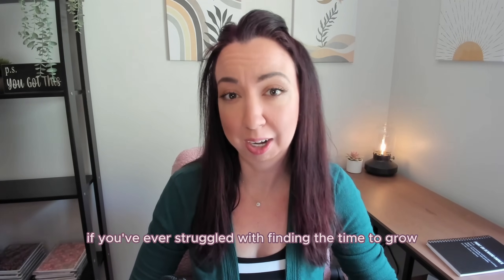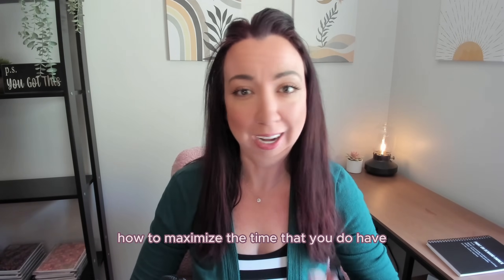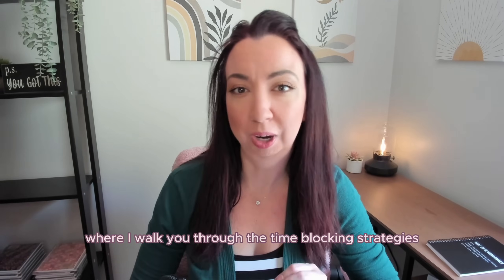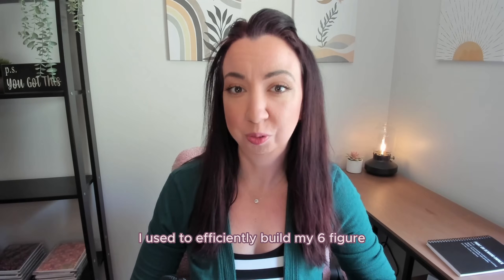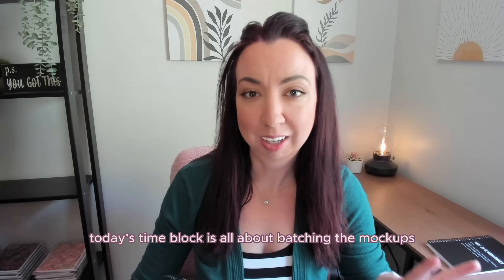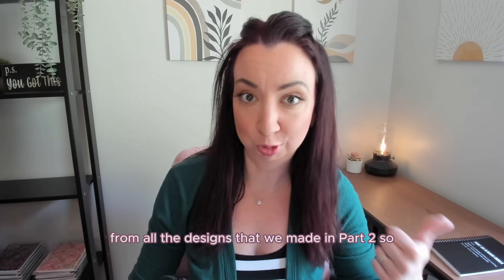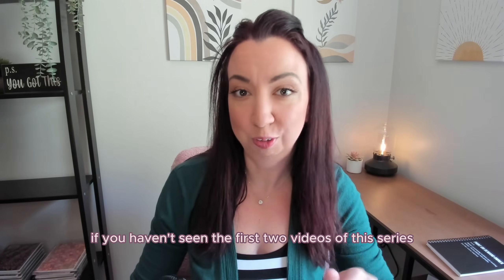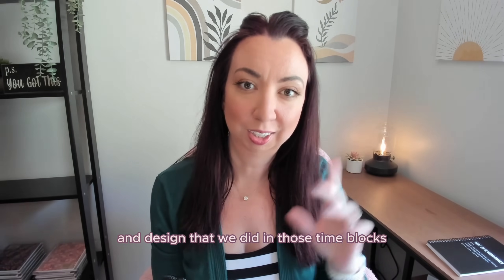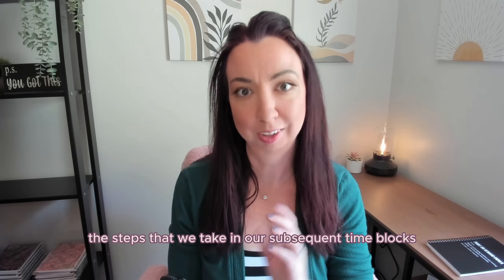If you've ever struggled with finding the time to grow your Etsy print-on-demand shop, or if you're not quite sure how to maximize the time that you do have, welcome to part three of a series where I walk you through the time blocking strategies I use to efficiently build my six-figure Etsy print-on-demand shop in just pockets of time.